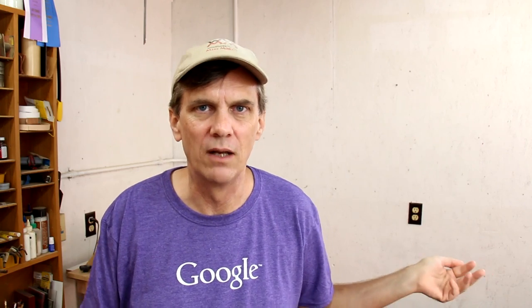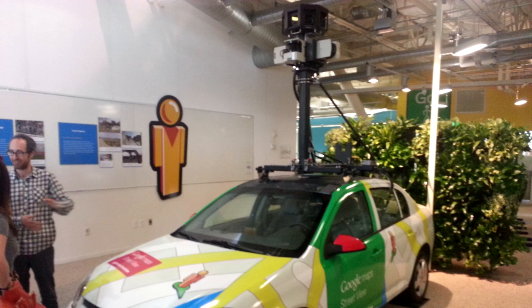Wyatt went with me down there. We got to see the Google Street View car — one of the cars that has the cameras on it — which was pretty cool. And we got to see the autonomous car, the car that drives by itself, just driving down the street. Thanks again Satoi for showing us around.